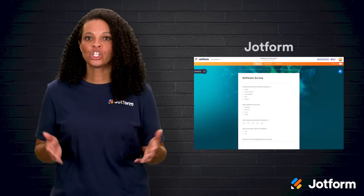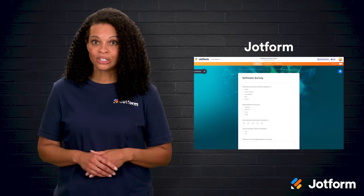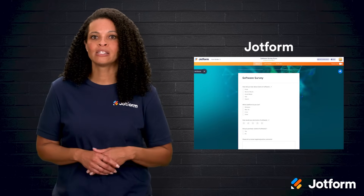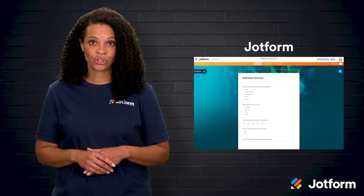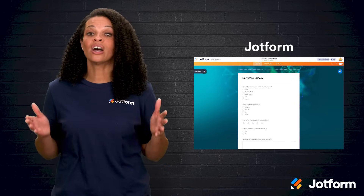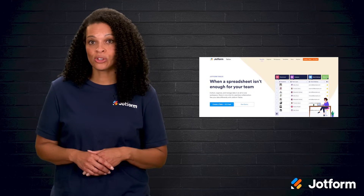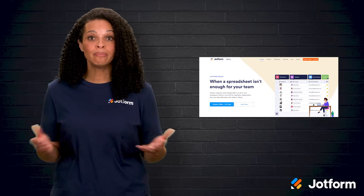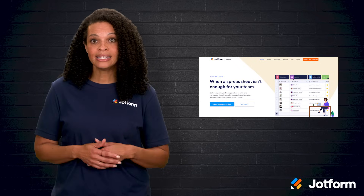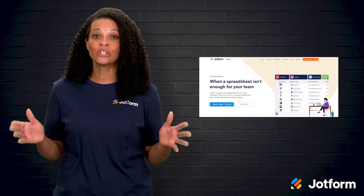Next is JotForm itself. While you might think of it mainly as a form builder, it's actually a handy ITSM solution too. With customizable templates for IT tickets and surveys, plus more than 100 app integrations, it covers a lot of ground. JotForm Tables also makes it easier to manage records and boost transparency within your team — you can track progress on incidents using table templates like issue tracking, all without writing a single line of code.